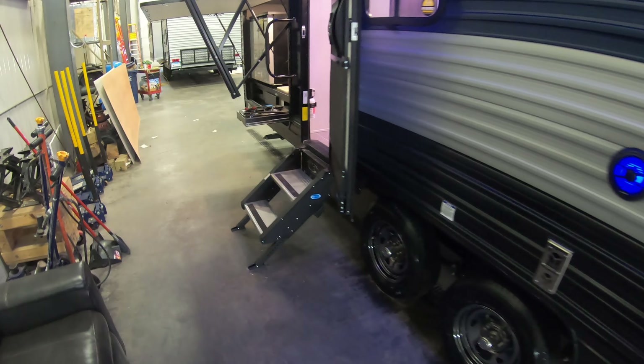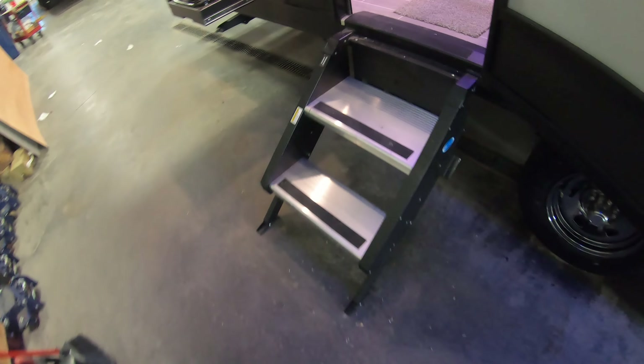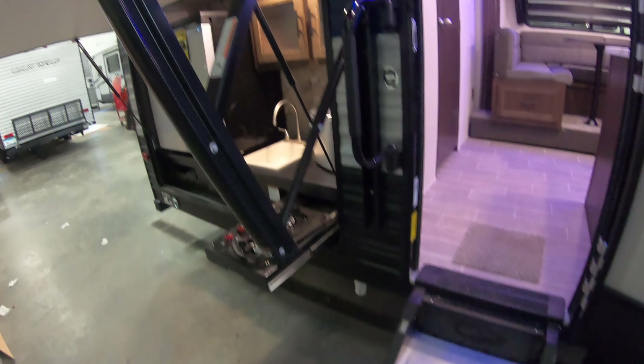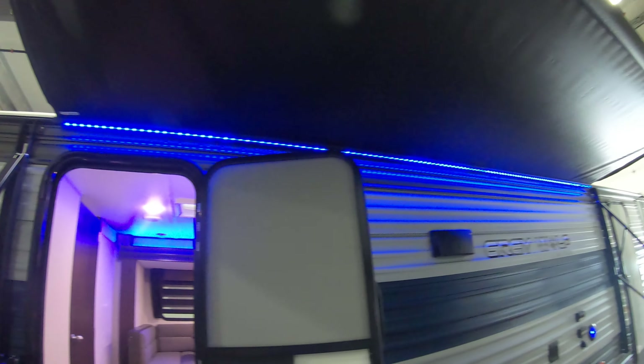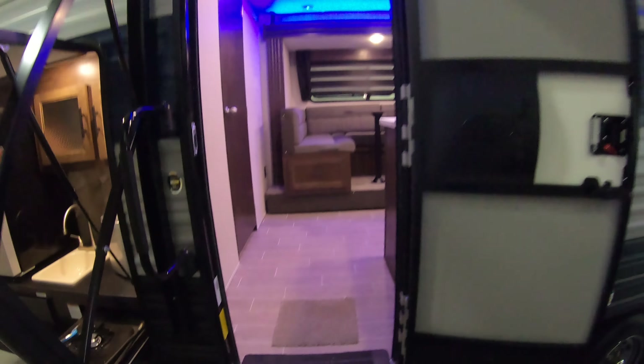Obviously two doors on this coach, nice fold away aluminum steps, nice and sturdy, got your fold away entry handle as well. Let's take a walk inside and see what we see.